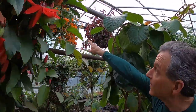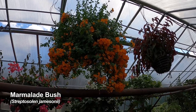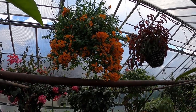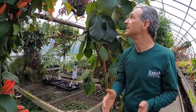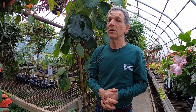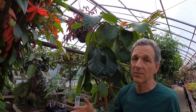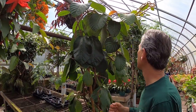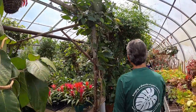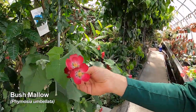Up here way up hanging in the top is our Streptosolen jamesonii, which is the marmalade bush. This is really a wonderful winter bloomer if you've got a lot of light and can pay attention to your watering. It flowers for us as the days shorten and goes on from December — maybe a little earlier — all the way until here we are in April and it's still going. As summer comes along you'll see the flowers wane a little bit, and that's when we cut it back, take it outside, and reconstitute it for the next season.